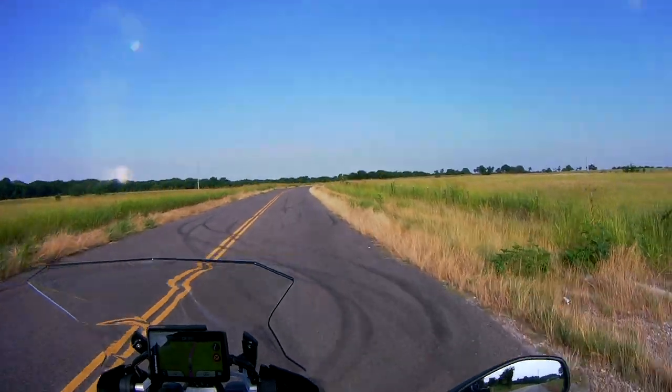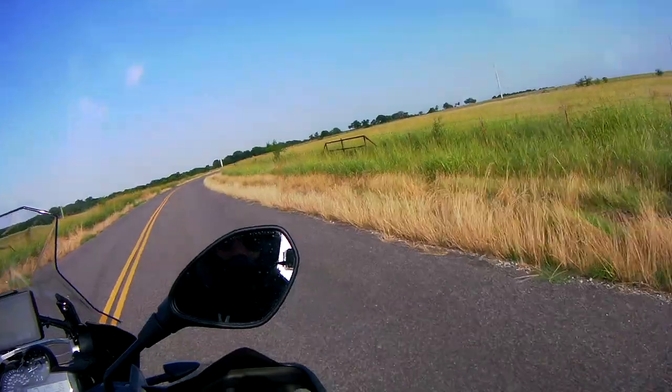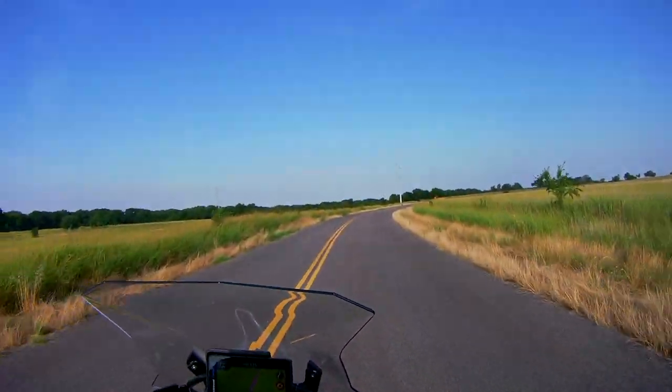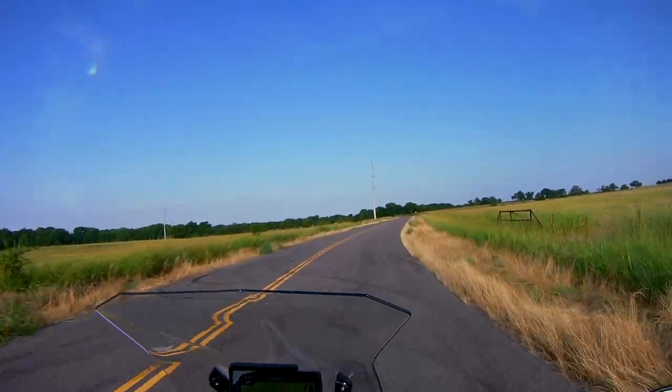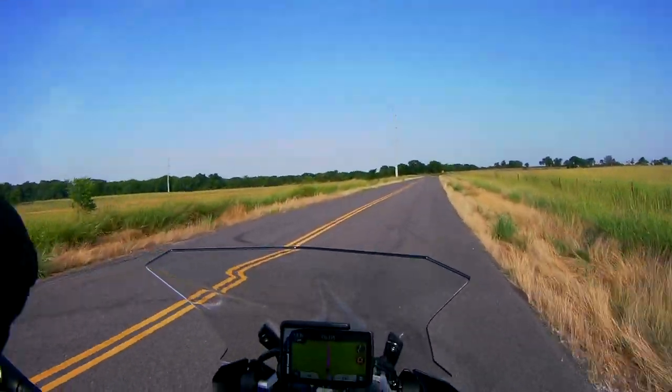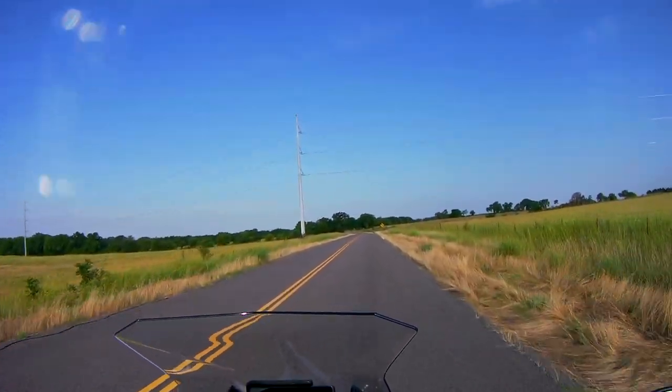Okay, this is the country road. I got CR-135. This might turn into gravel roads, so let's see where it goes.